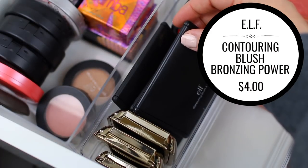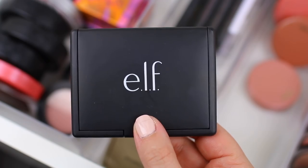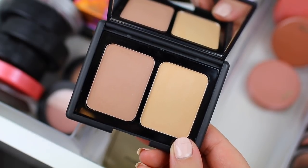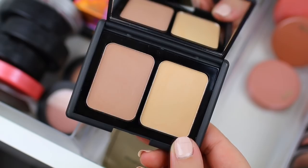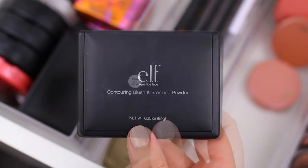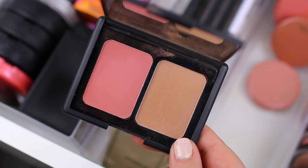These are the e.l.f. blush and bronzer duos. I actually haven't used these in a while, so I want to open them up and take a look before I decide which ones to keep. I have the Matte Blush Duo in the shade Soft and Subtle. I don't wear the blush on the right because it's kind of a weird color — it doesn't show up very well on my skin tone. I do like the blush on the left, but I never reach for it; I don't even know if I've used it once. So I am going to declutter this. The next one is the Contouring Blush and Bronzing Duo in Fiji — I'm trying to justify keeping these, but I don't really use them. So I think I'm going to declutter this one as well.